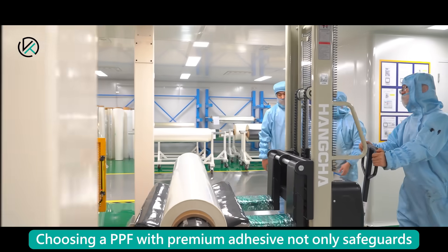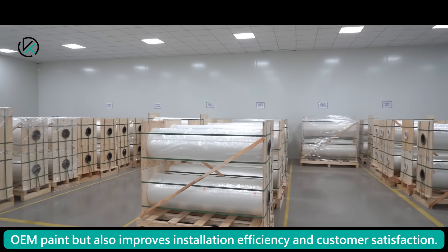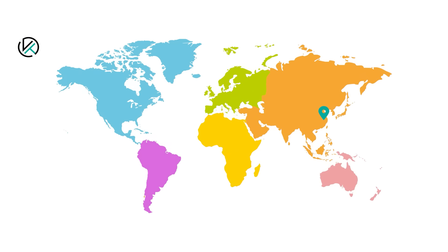Choosing a PPF with premium adhesive not only safeguards OEM paint but also improves installation efficiency and customer satisfaction. For more information, visit www.fema.org.au.